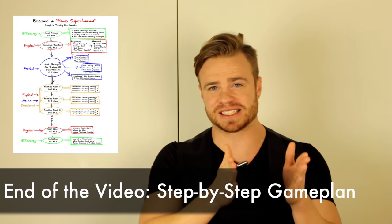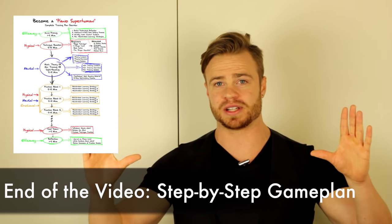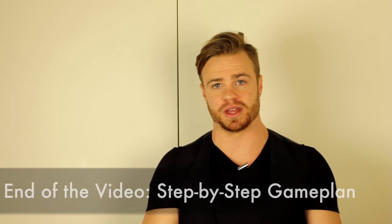We're going to define these terms very specifically. Make sure you watch to the end of the video — I'm going to give you a specific step-by-step game plan to learn all these aspects of piano in a certain amount of time. Alright, so first let's talk about technique.